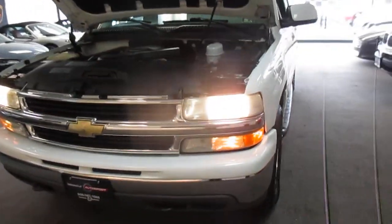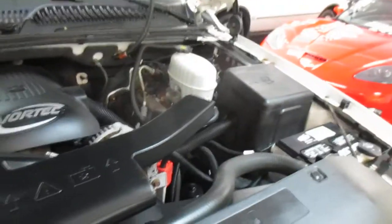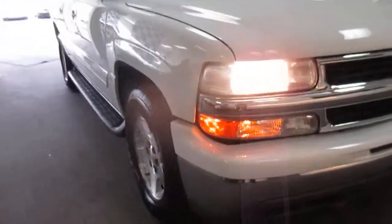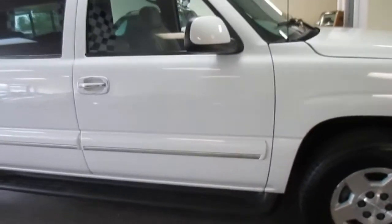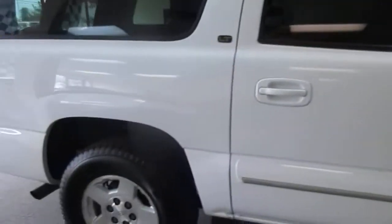This is our video walk around of our 2004 Chevy Suburban LT. It's a one-owner clean Carfax truck. We took this in from a good customer of ours — we sold them and do a lot of the service work on his Maserati. This was just their family truck they used when they had to pack in a lot of kids.